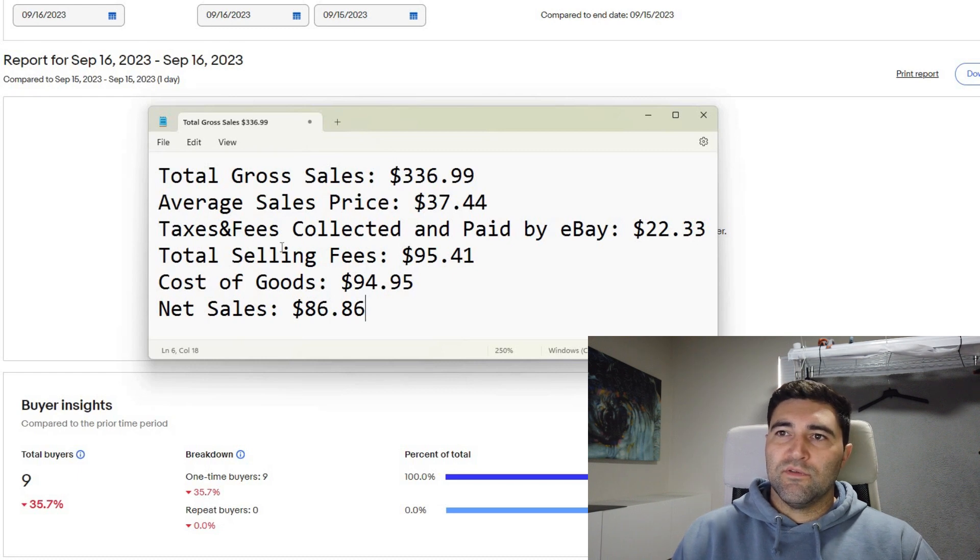We also need to remove our total selling fees — these include both our eBay final value fees, the cost of our shipping labels, and the cost of our promoted listing sales. Only two of my items today sold via promoted listing, and I paid a total of $5.71 for those two sales. I'm always happy to pay that extra fee just to get a few extra sales. We also need to take out our cost of goods, which is an average of $10.55 per item. After taking all that away, that gives us a net profit for the day of $86.86.